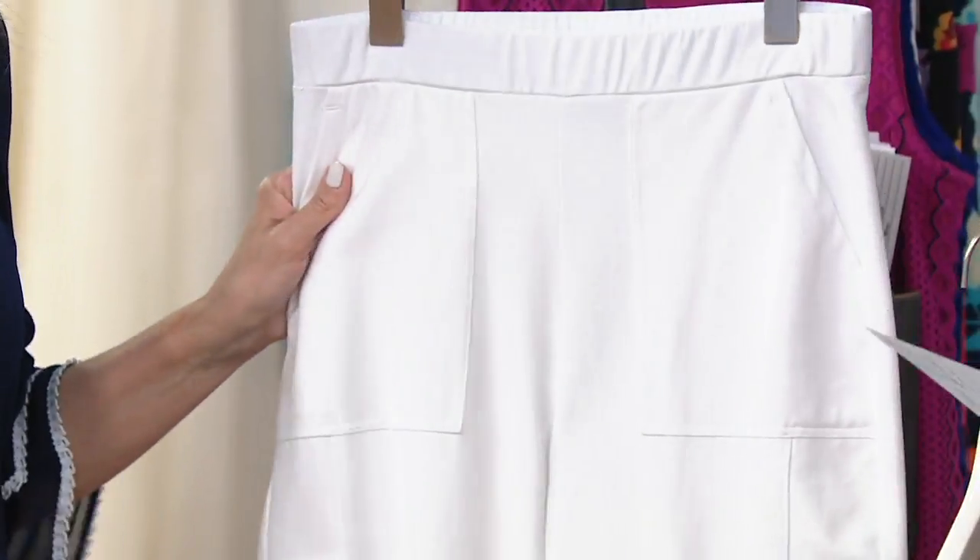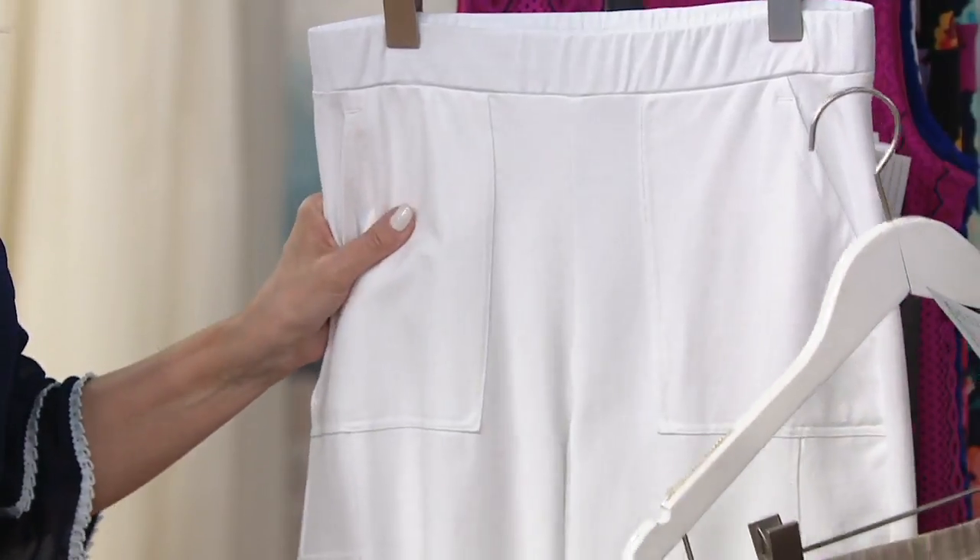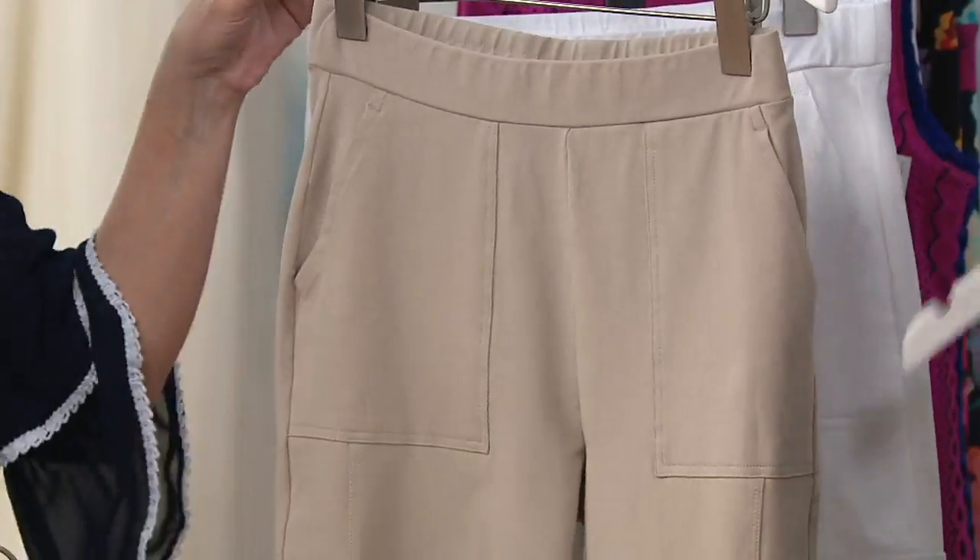And the white. This is where you do your white because the premium stretch is not see-through. It's got a little bit more substance to it, which is one of the reasons I love it.